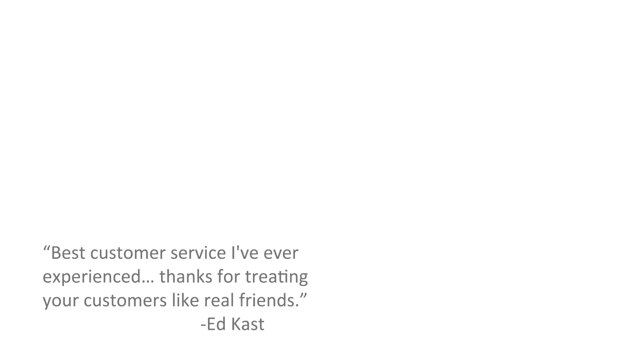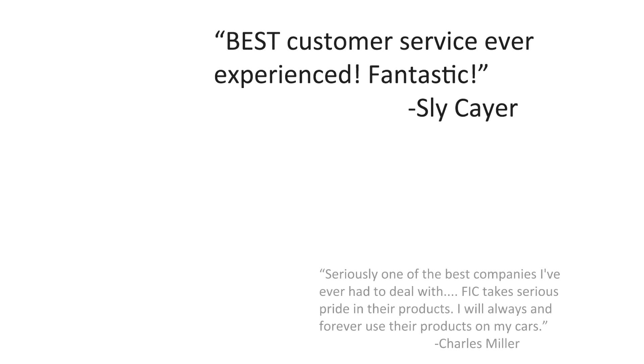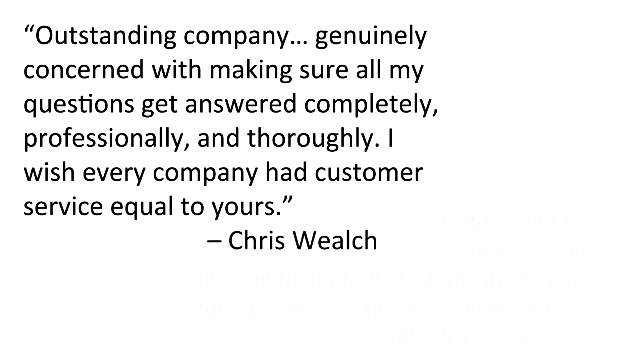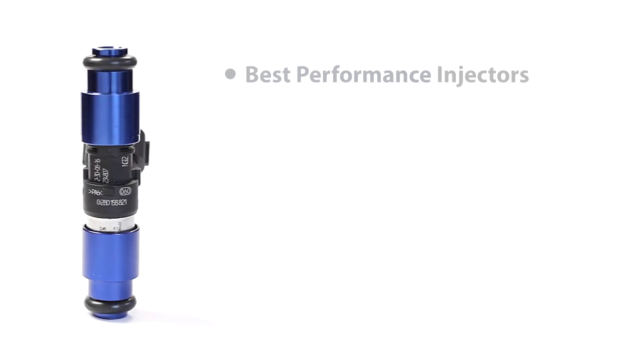Fuel Injector Clinic stands behind all of our products with the best customer service in the performance injector market, always available to pick up the phone or answer emails for our customers with sales help or tech support. We feel so confident in our products and our support that we back our injectors with an industry-leading lifetime warranty, so our customers know we always have their back.